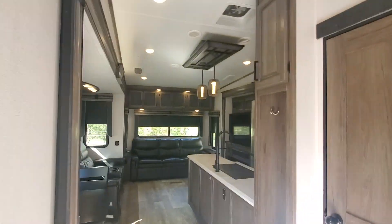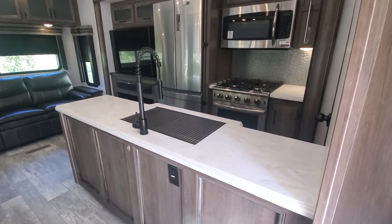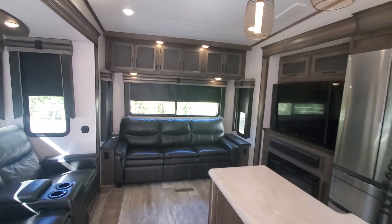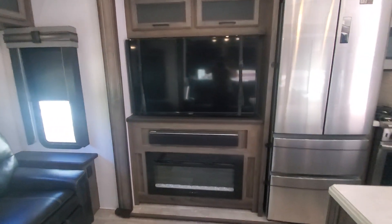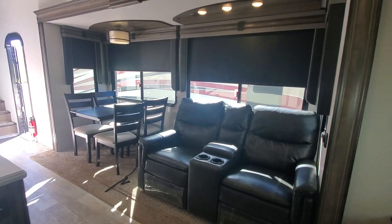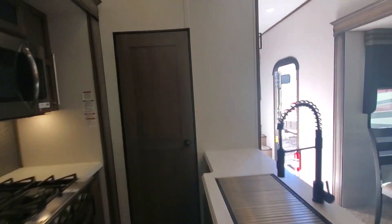This is a rear entertainment model with a couple of bunk bed setups. Big kitchen counter with all stainless steel appliances. You've got a hide-a-bed in the rear, an electric fireplace furnace, entertainment-style recliners, and a kitchen pantry.